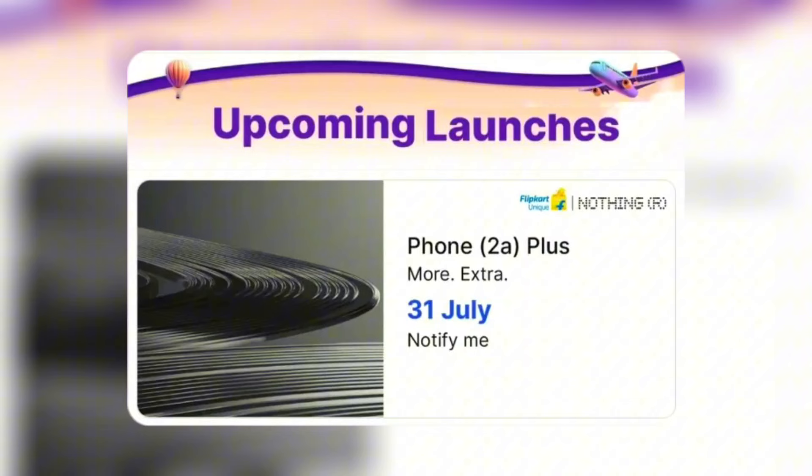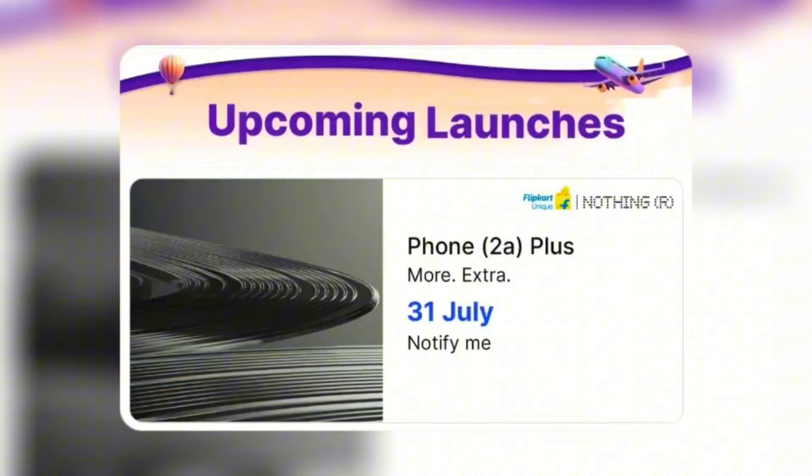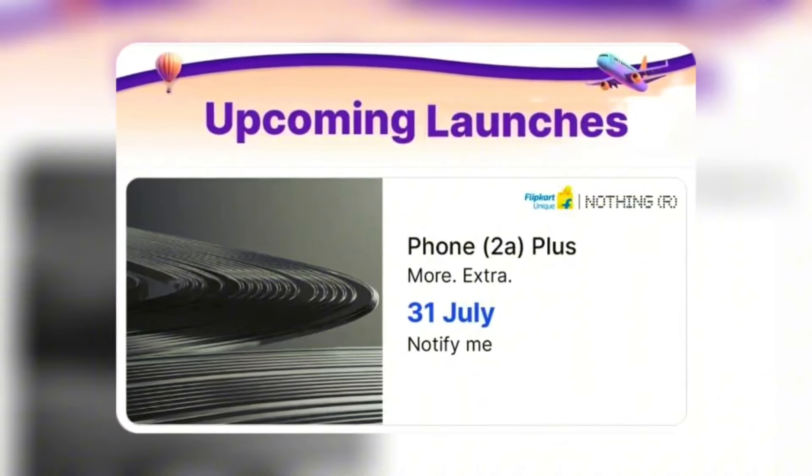Hi guys, welcome friends, I am Garvin. So, you can confirm this new smartphone. You already have a landing page on Flipkart. There is a landing page on the phone 2a Plus update name. This is the new smartphone — Nothing Phone 2a Plus. Actually, this is an upgraded version of the Phone 2a. So, what is the upgrade? What are the features in this smartphone? Let's see the details.